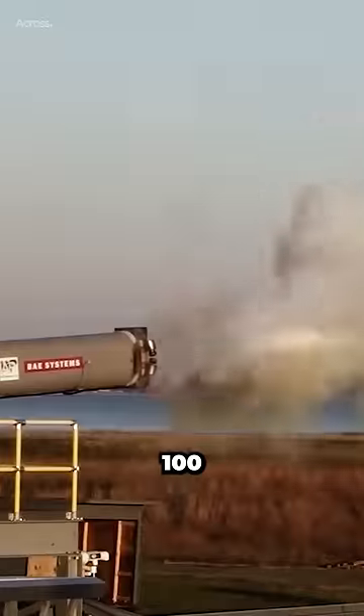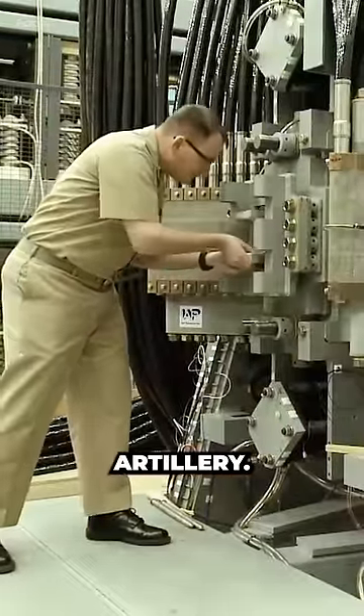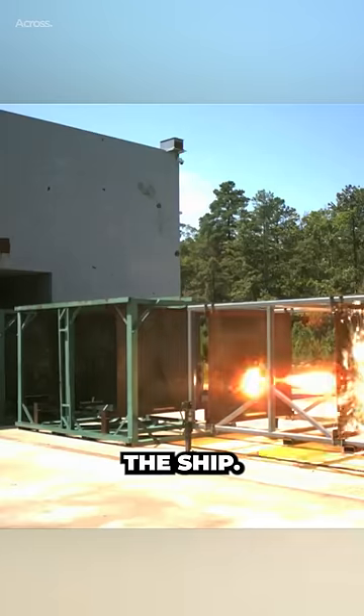The railgun is designed to fire projectiles at ranges of over 100 nautical miles, which is significantly farther than existing naval artillery. A railgun projectile can reach several times the speed of sound — faster than a missile — and can hit a target such as a cruise missile much faster and farther away from the ship.